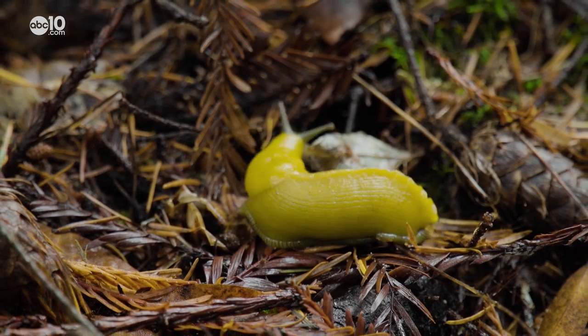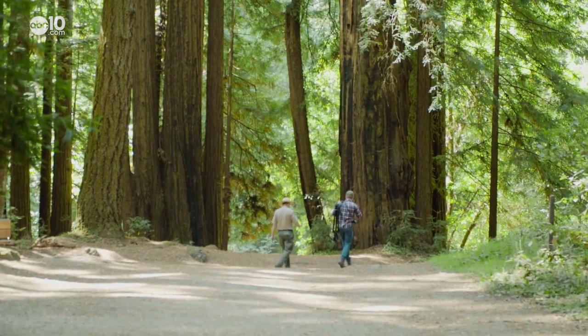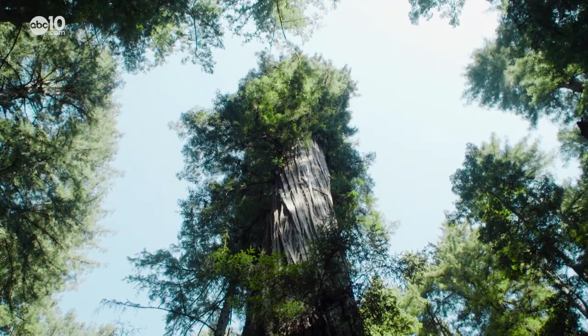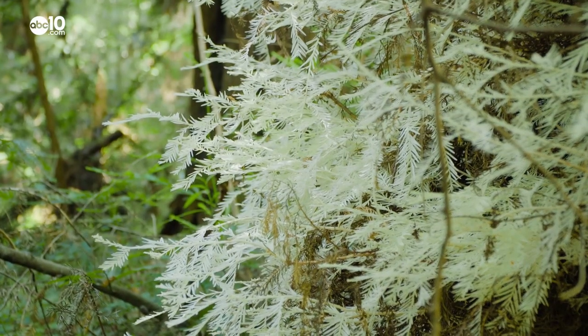Lucky for the banana slugs at Henry Cowell State Park, the redwoods trap in a lot of moisture. Chances are if you visit, you'll find a banana slug. And while you're there, check out the second-largest tree in the world and get up close to a rare albino redwood. From the sticky banana slug den in Henry Cowell State Park, I'm John Bartell. Hope to see you on the back road.